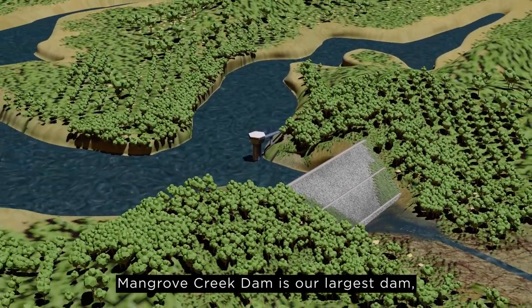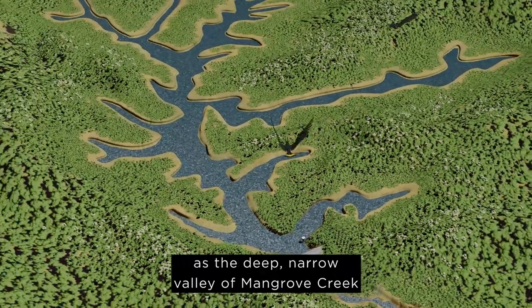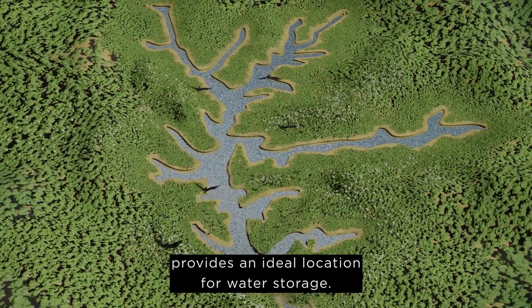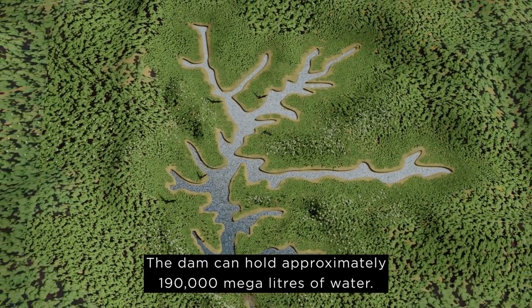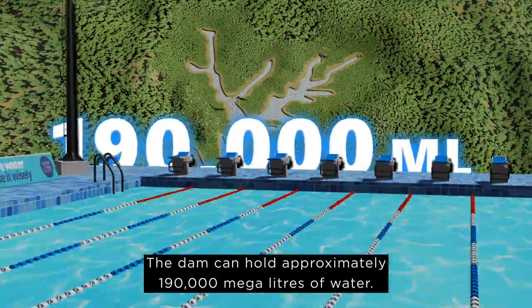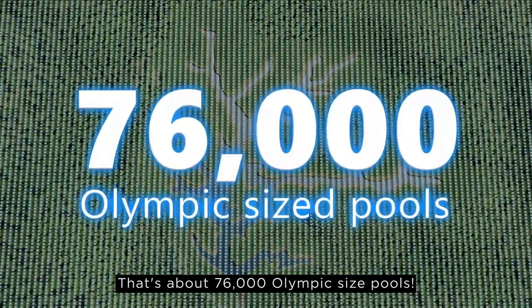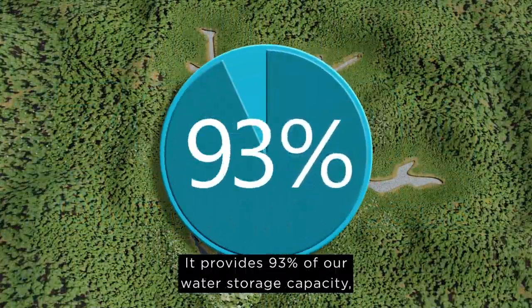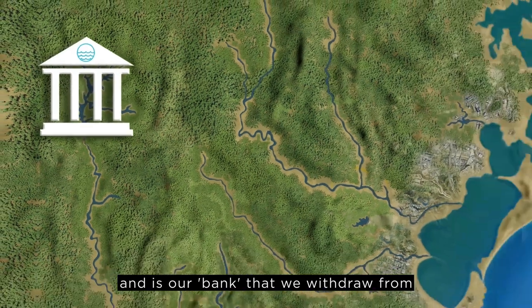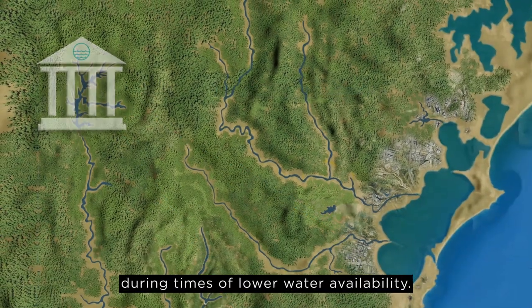Mangrove Creek Dam is our largest dam, as the deep, narrow valley of Mangrove Creek provides an ideal location for water storage. The dam can hold approximately 190,000 megalitres of water — that's about 76,000 Olympic size pools. It provides 93% of our water storage capacity and is our bank that we withdraw from during times of lower water availability.